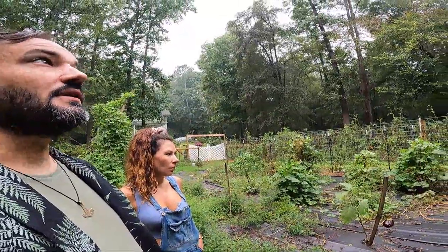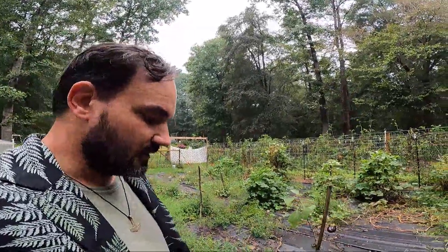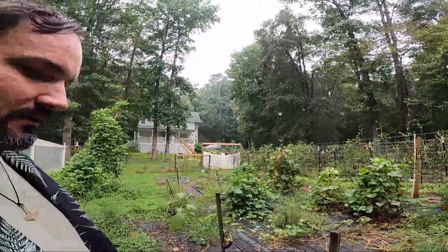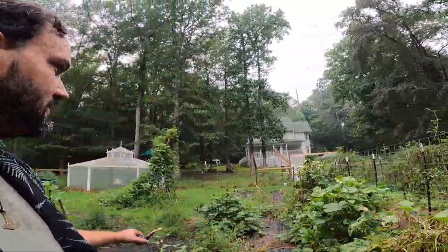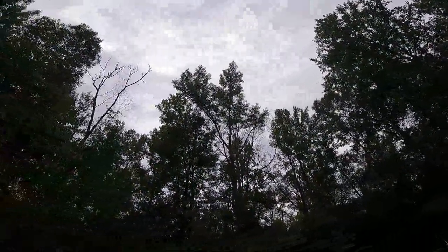Eventually this whole garden is pretty much going to be up off the ground. Sunshine is the rare and precious commodity here — we have plenty of water, we get plenty of rain, but our challenge is sunshine. We have an area that gets lots of sun and then areas that are partial shade. If you look, we're pretty much in a little hole in the woods.